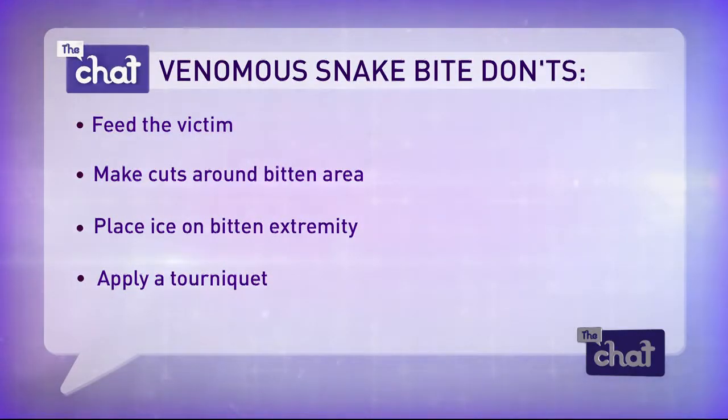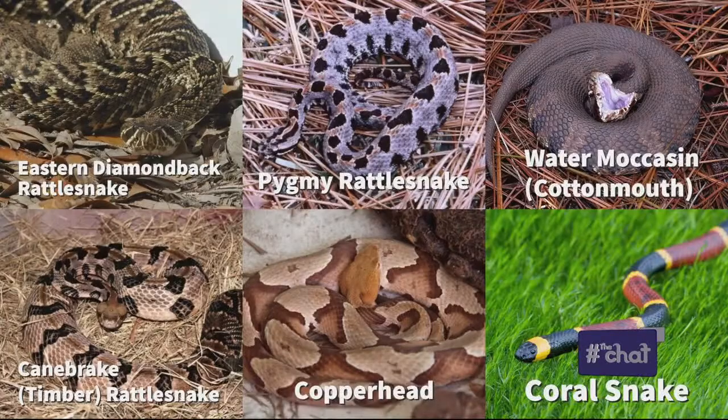Do you need to catch the snake? That's what you always hear, because you don't know what bit you or if it is venomous. You would be surprised at the number of people who bring snakes into the emergency department. It's not necessary — we don't require a person to bring a snake into the ER. A picture can be very helpful, but of course we don't want people chasing snakes down after they've been bitten to get a picture. We'll be able to manage the envenomation based on how they present clinically.